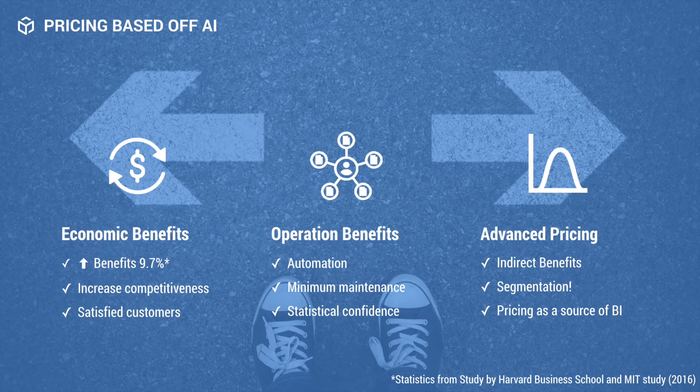There are two main benefits to using dynamic pricing. The first is economic — you simply make more money. Harvard and MIT found that through dynamic pricing a company's profit increased by 9.7%. This then made the companies even more competitive, and on top of it all the customers were very satisfied.